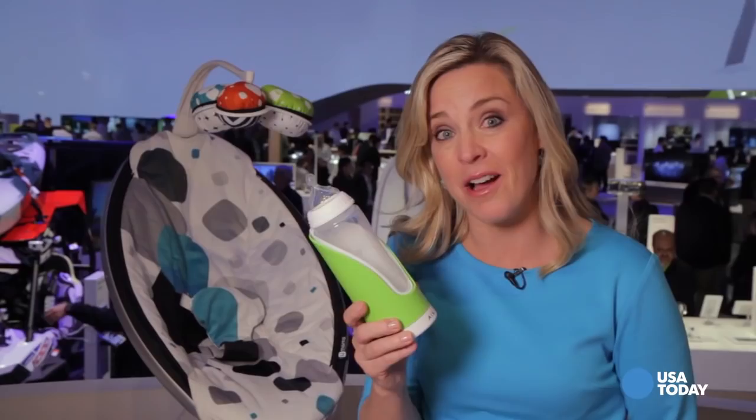Baby tech is back in full swing this year. New gadgets unveiled at CES show there's just no such thing these days as too young to get connected.